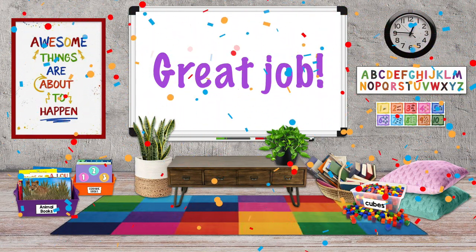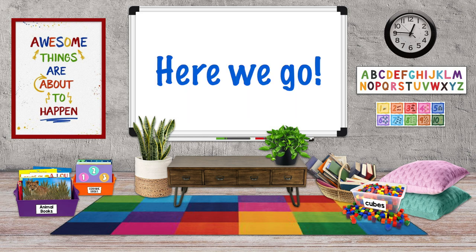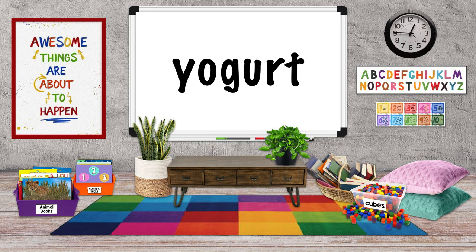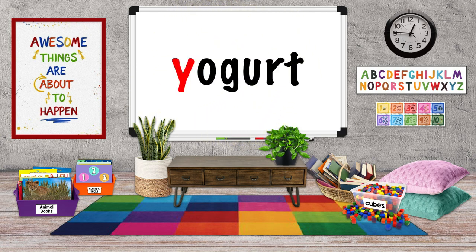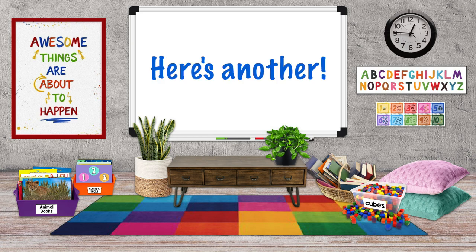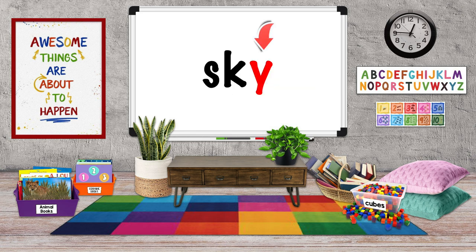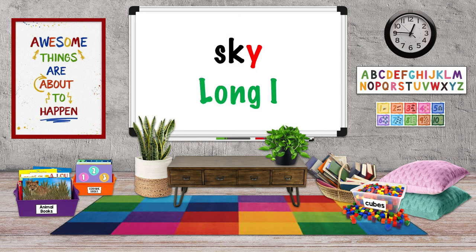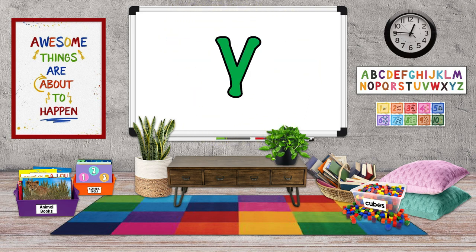Great job listening. Let's check out some words and see if the Y is a vowel or a consonant. Here we go. Yogurt. Our clue is that the Y is at the beginning of the word. The Y in yogurt is a consonant. Here's another: sky. The Y is at the end of the word, there's no other vowels before the Y, there's only one word part or syllable, and the Y makes a long I sound. In the word sky, Y is a vowel.